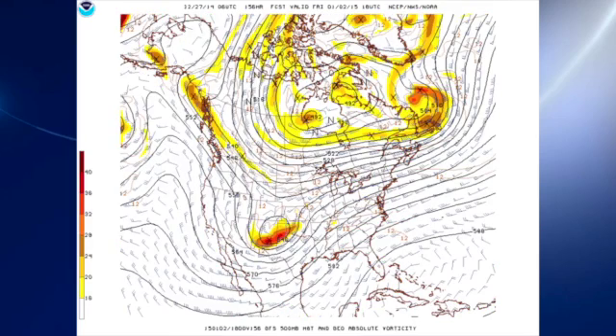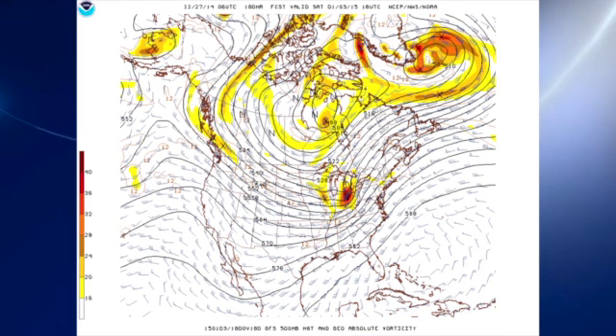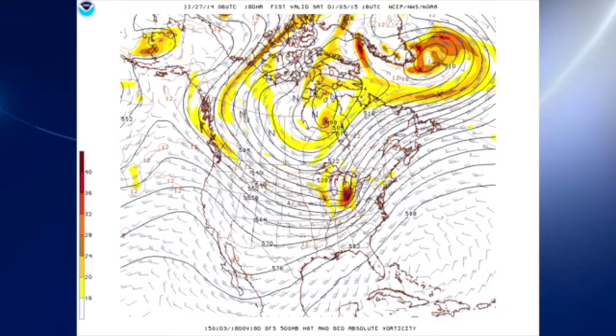That system moves towards the lower Mississippi River Valley on Friday, which should once again turn our weather wet — another fairly low-latitude storm system to deal with on the 2nd and into the 3rd of January. So it looks like we start the first weekend of 2015 on a wet note with a good deal of rain, and we may start 2015 with a bit of a surplus as we end the year on a slight deficit for 2014.